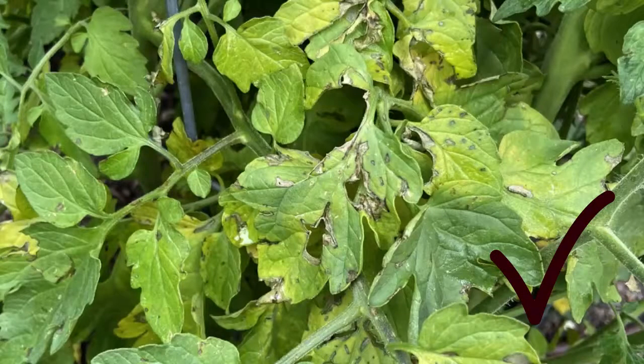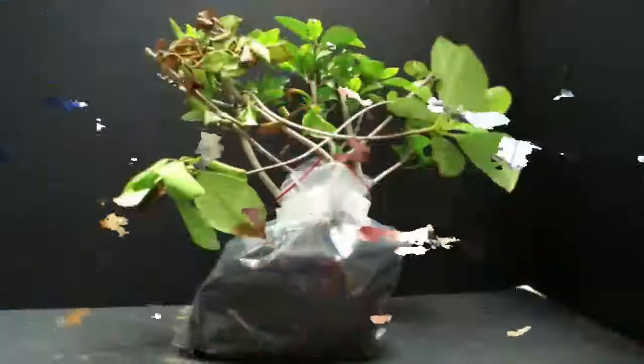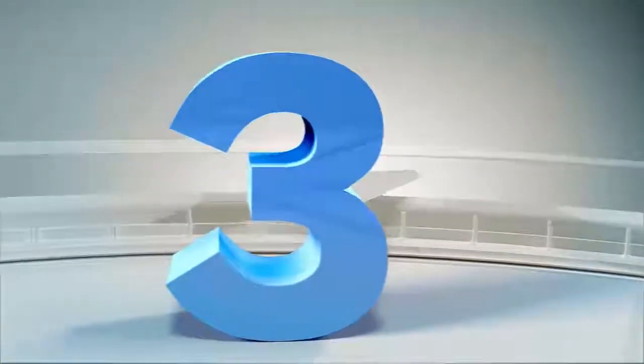help put pieces of the puzzle together for a diagnostician. Number four is proper packaging, and to ship the sample between Monday and Wednesday so that we get it prior to the weekend. Number three: keep the sample fresh,